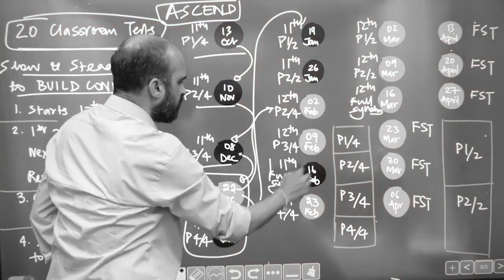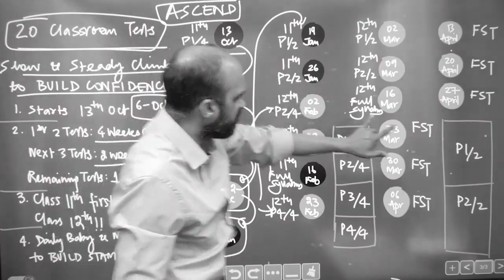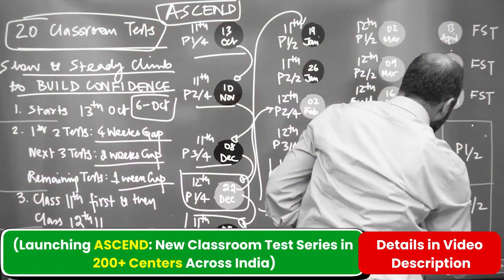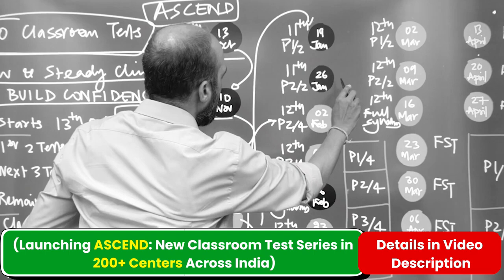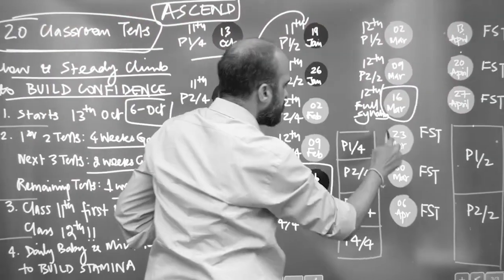After that we will do the second part in February, then 9th February, and the fourth part on 23rd February. Then we have half 11th, half 11th, and then full 11th on 16th February, full 12th on 16th March, and after that the full syllabus tests.